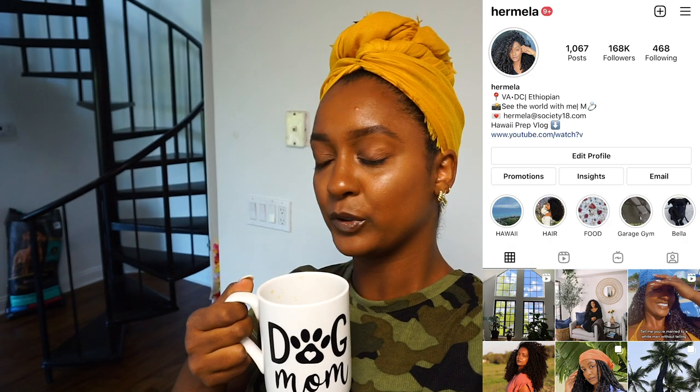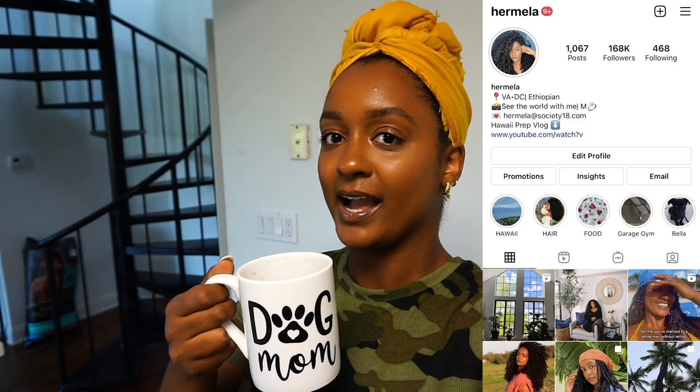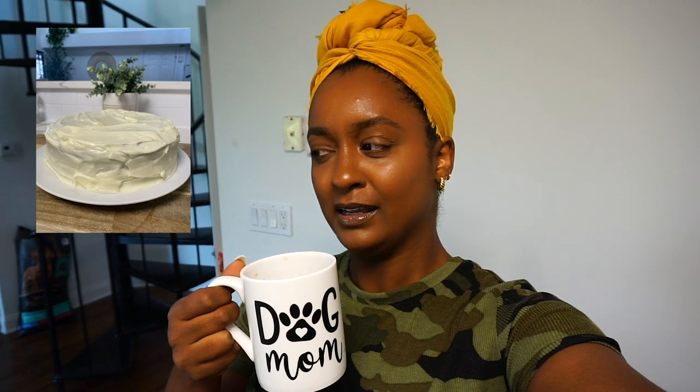I'm not sure if some of you guys follow me on Instagram, but if you don't, go ahead — it's at Hermela. I actually made a carrot cake a few weeks ago, maybe a few months, but I feel like making one today because I have the time and I've been craving something super sweet. So I'll probably go to the grocery store and grab some ingredients I don't have here and then come back and bake that carrot cake.